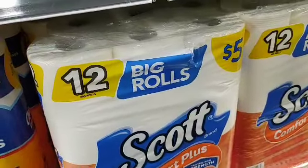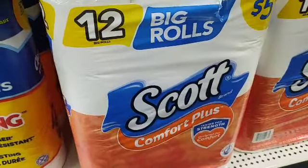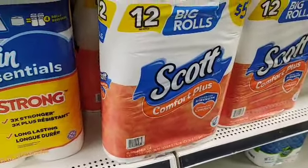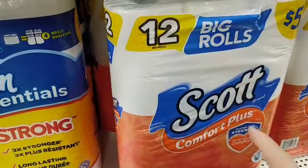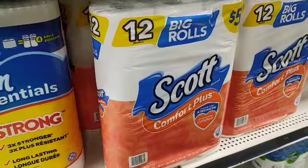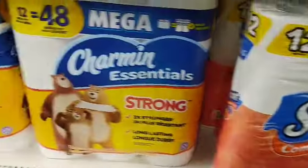Let's talk about the Scott deal. You've got digital coupons — a dollar off the Scott right here — and if you use the thousand-count, it'll work on that too. This is a quick and easy deal, easy for anyone to follow, including beginners, because it only includes your digital coupons and your instant savings.